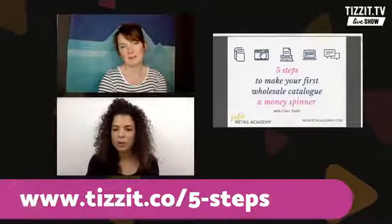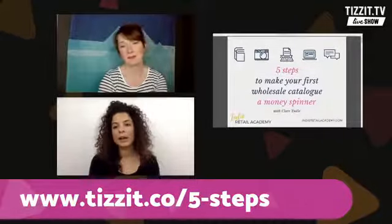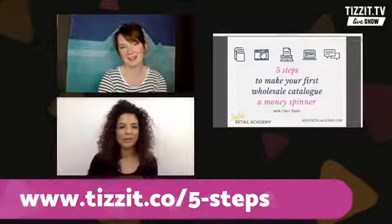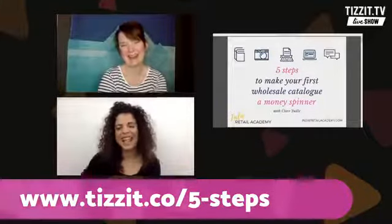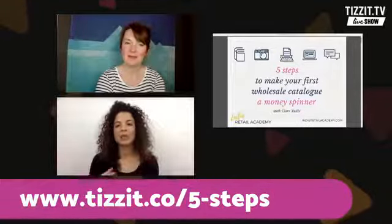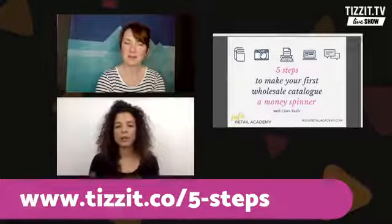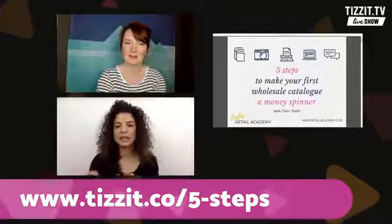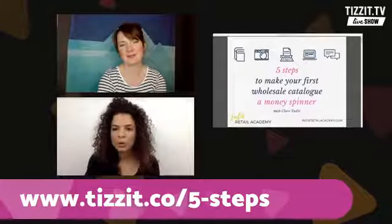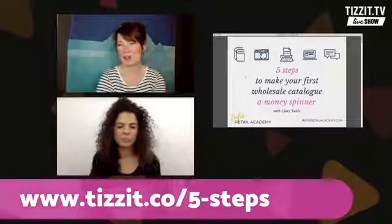So I think what we're going to do is just jump in really, and talk to you about how to make a really beautiful catalogue that's actually going to sell your work to stores by itself — as long as you send it. Then we'll come back to the comments and answer a few questions. So if you have questions that come to mind while we're chatting, please write them in the comments below the video. At the end of the video we'll go and have a look at them. So I'm just going to go to the slides. Claire, I'm ready to start when you're up. Fire away.